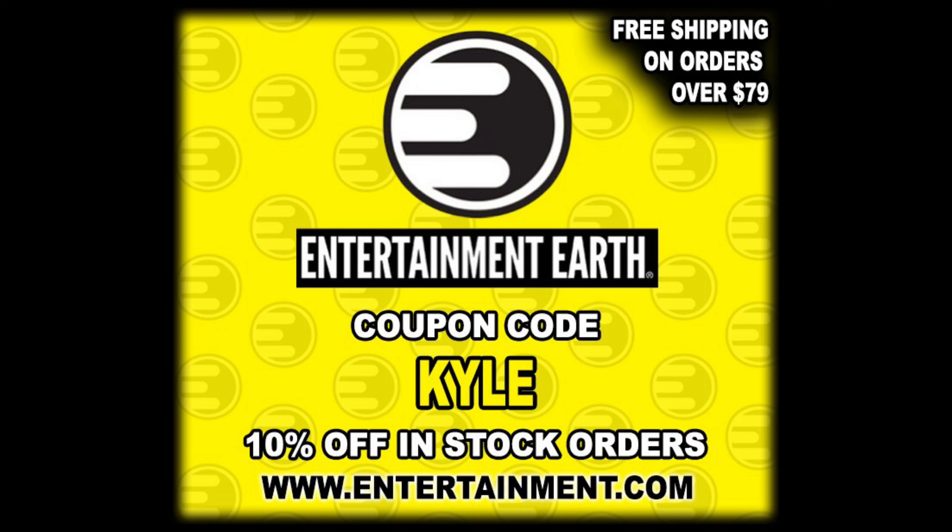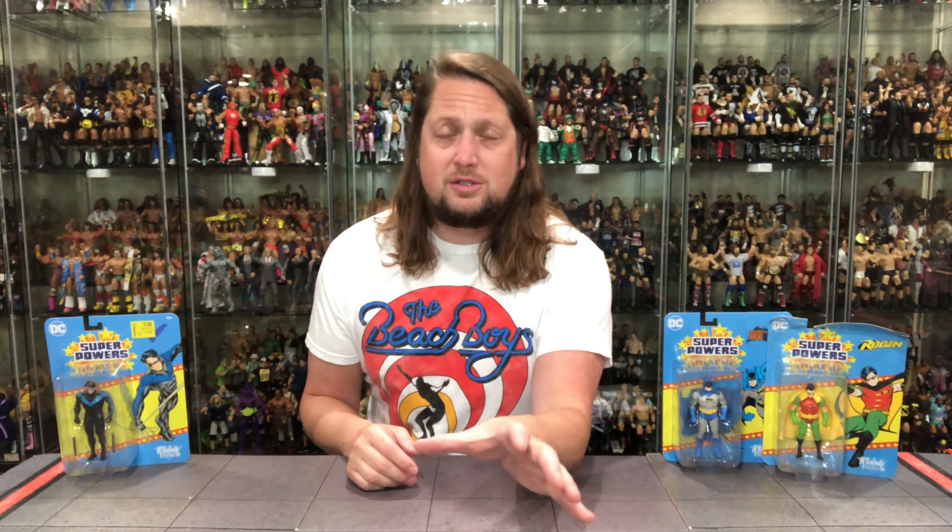Anything over $79 does ship free. We've unboxed the DC Superpowers line a few times between both of my YouTube channels. Remember to subscribe to both channels now. We do know these are no longer always Walmart exclusives. Walmart's still going to have some exclusives, but not all of them are exclusives. Nightwing, I believe, was a Walmart exclusive.